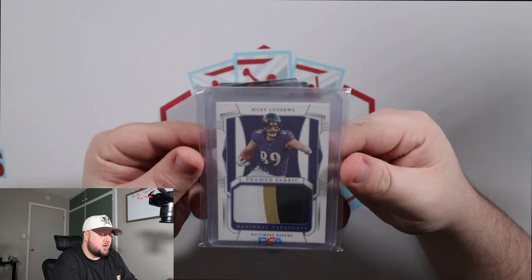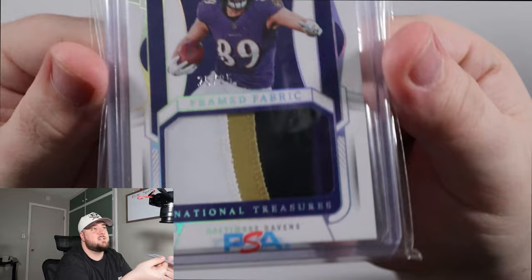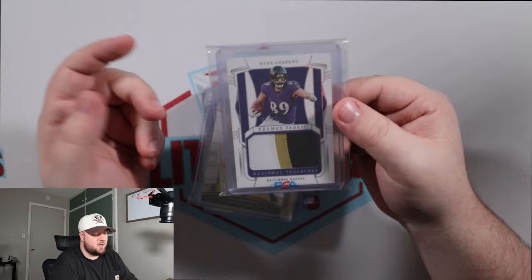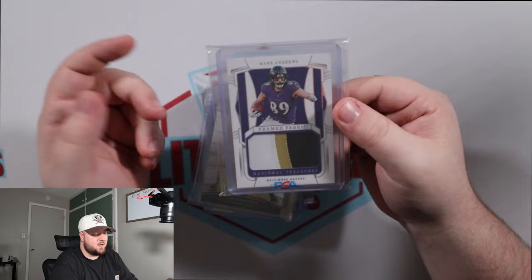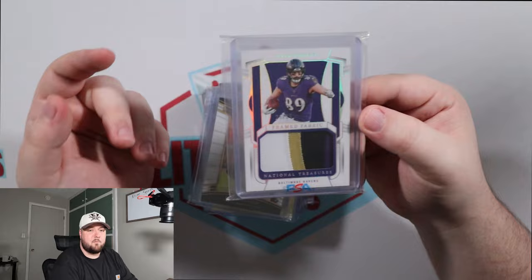Next up is a National Treasures Framed Fabric Mark Andrews, number 25 out of 25, and it's a four-color patch — purple, black, gold, and white. I thought this was absolutely gross. I was hoping they would have got him more involved in their game plan, and I thought Baltimore was going to win. But this is something someone's going to want — it'll probably be an eBay piece. One of the better tight ends in the league on a four-color patch out of 25; you don't see that kind of stuff very often.